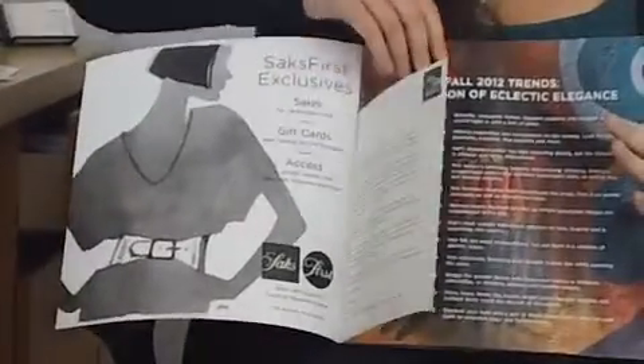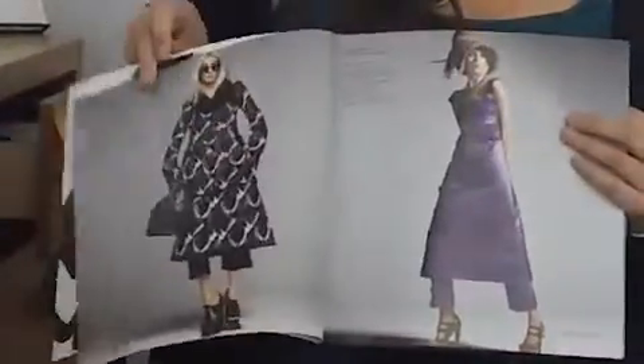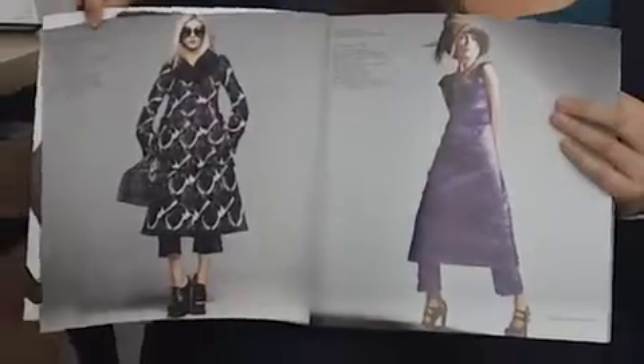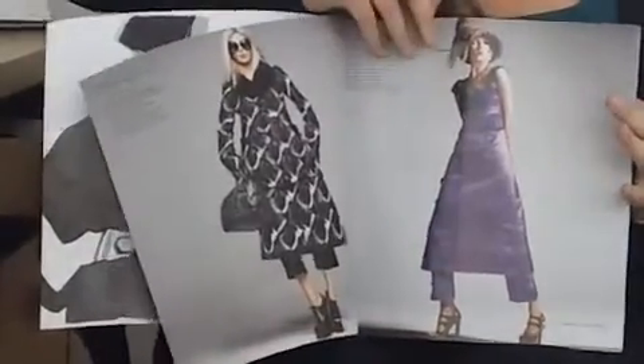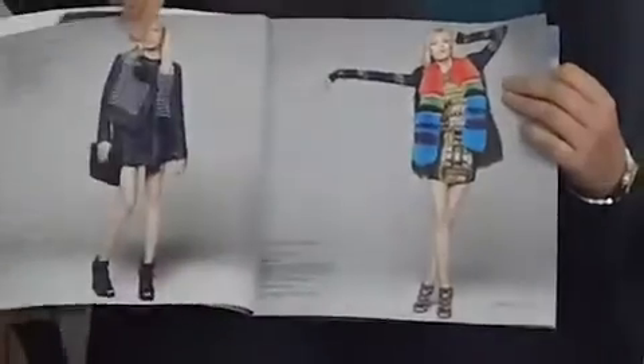This particular fall fashion spread focuses on different trends. The trends are outlined here, and then each page at the top says the name of the trend, and it also features the different apparel as you go further on — just all the brands that Saks is carrying.